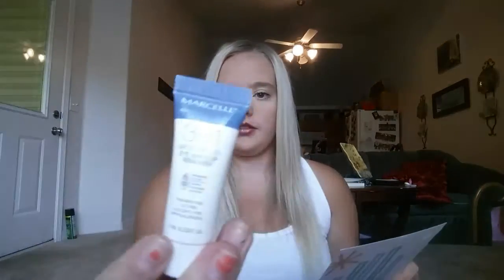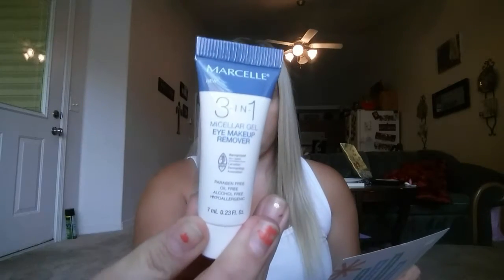And then the last product — I think it might be the free product — is this Marcel 3-in-1 gel eye makeup remover. The full size is $16. I've never had an eye makeup remover ever, so this will definitely be worth trying. We'll see how that works.